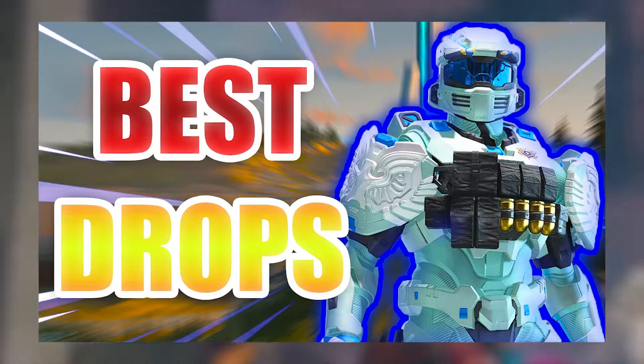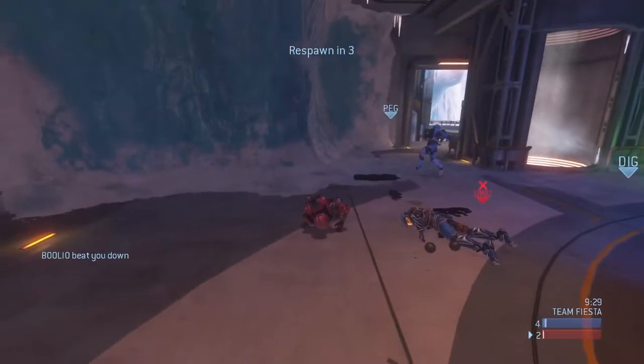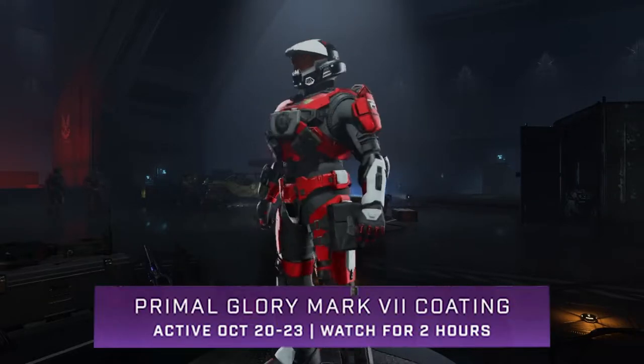If you haven't checked that video out, be sure to check that one out. So we got two co-streamer drops, the first of which is the return of the Primal Glory Mark 7 coating. You have to watch for two hours and you should be able to get this armor coating.